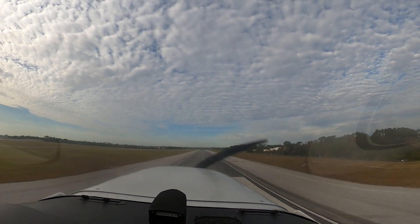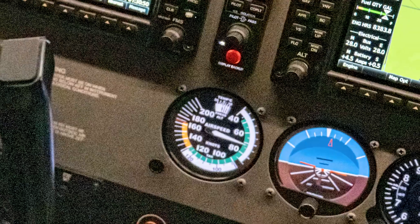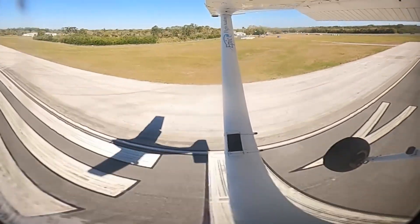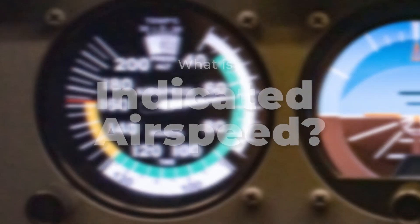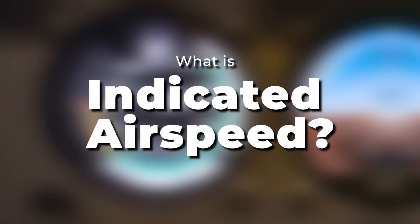Indicated airspeed is one of the first and most important concepts that every pilot learns. It's the speed shown on the airspeed indicator in the cockpit, and it plays a critical role in everything from takeoff and landing to stall prevention and maneuvering. In today's video from EPIC Flight Academy, we're breaking down what indicated airspeed really means, how it's measured, and why it's so essential to flying safely.